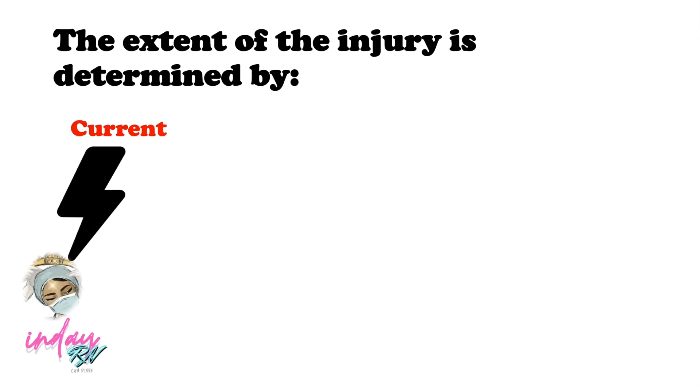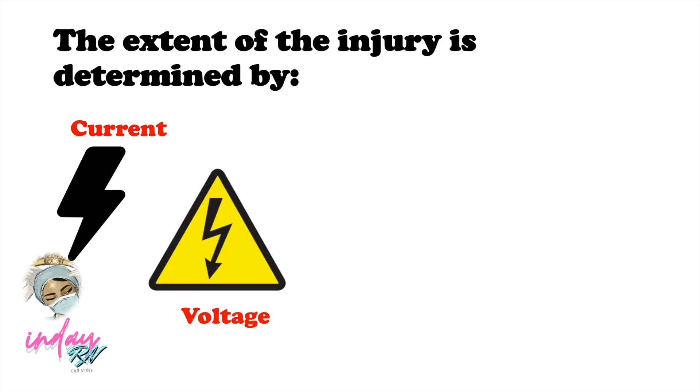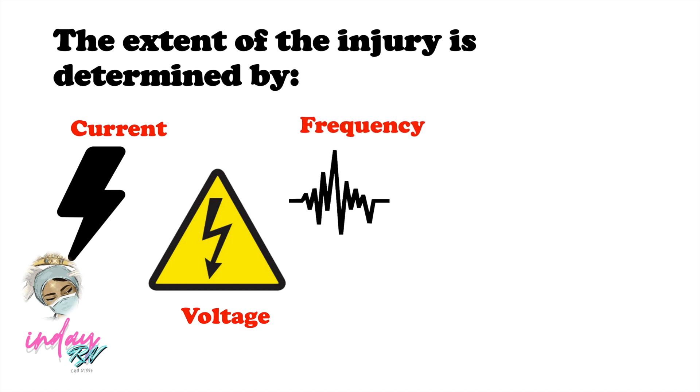The extent of the injury is actually determined by current — if there is a higher current, there is increased lethality and tissue damage. Moreover, voltage plays a role: the higher the voltage, the higher the damage to the body. Increased voltage causes dielectric breakdown of the skin, resulting in lowered resistance to the tissues and greater current flow, turning the skin to necrosis. As for frequency, a high frequency level causes tissue burning but doesn't penetrate deep enough to affect the heart.